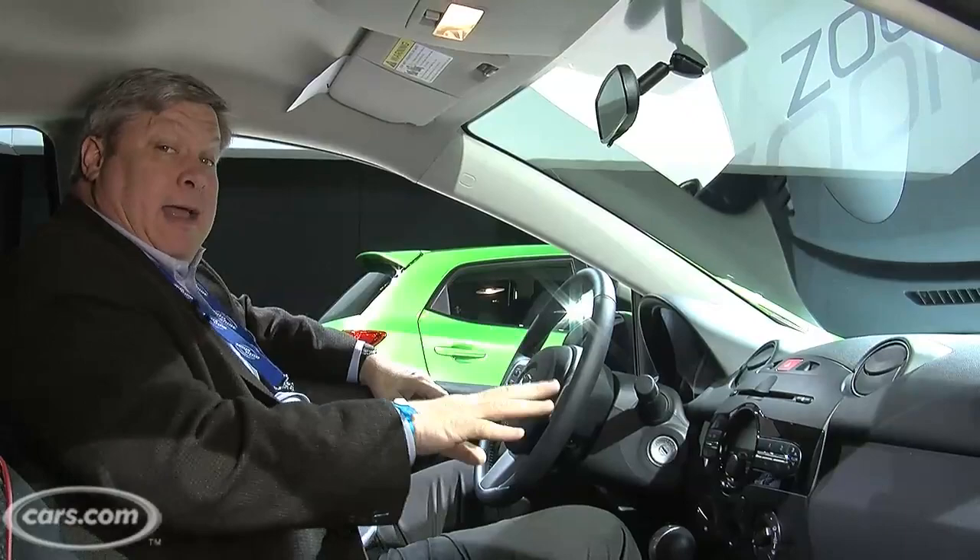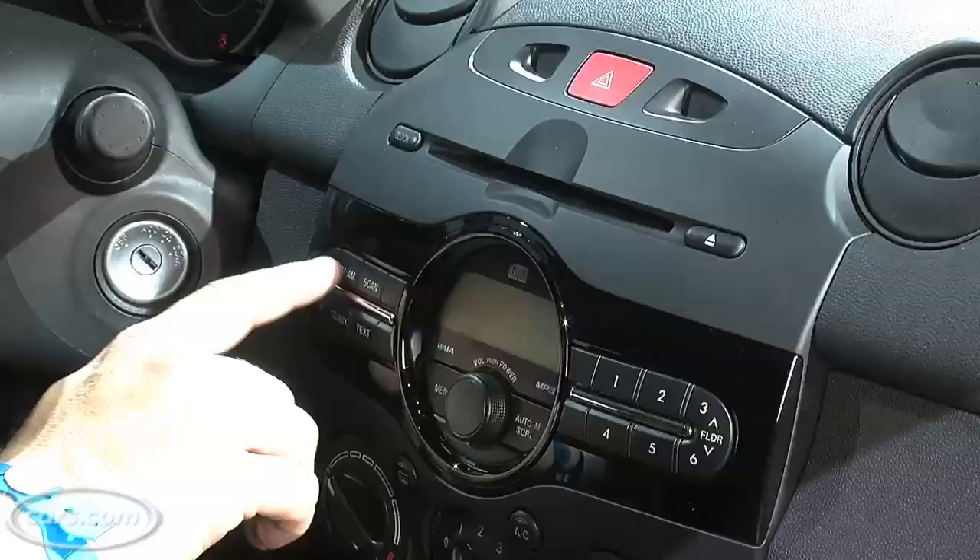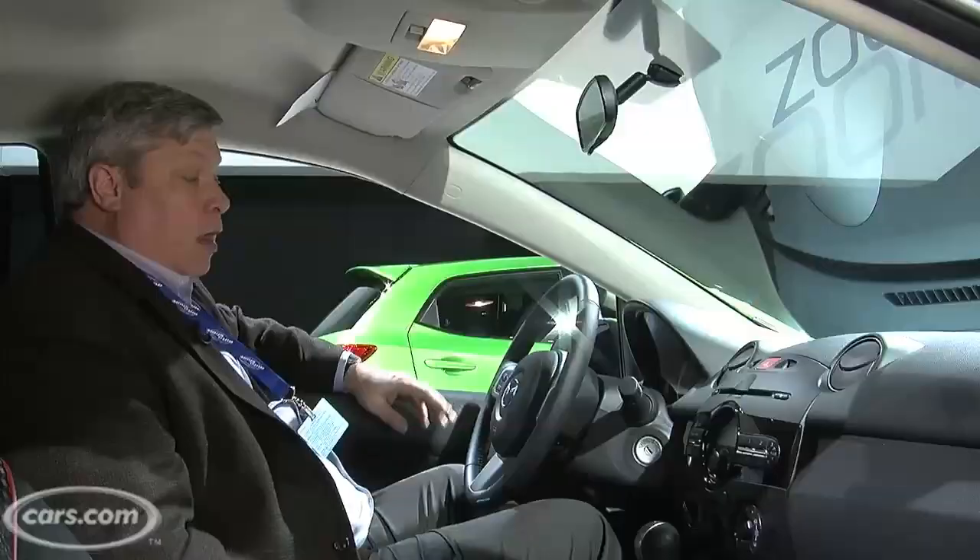Let's take a look at the interior of the car. I like the layout of this car, and it's a lot like the Ford Fiesta, which is based on the same platform. But the controls, I think, are simpler and easier to use. I like the big knobs for the climate control, and it's easy to adjust the stereo and use the CD player.